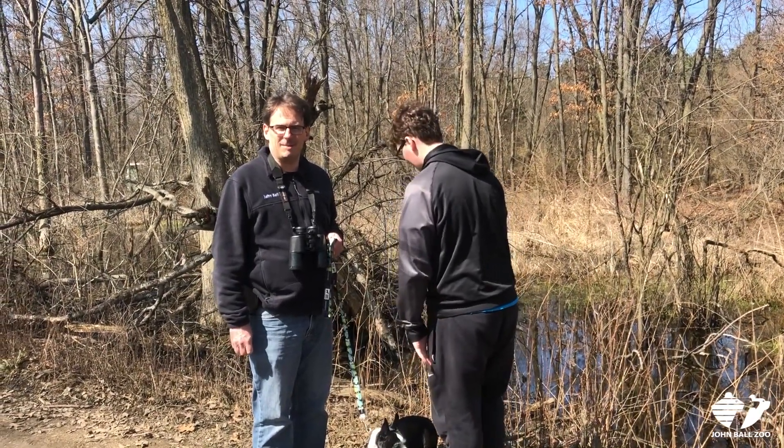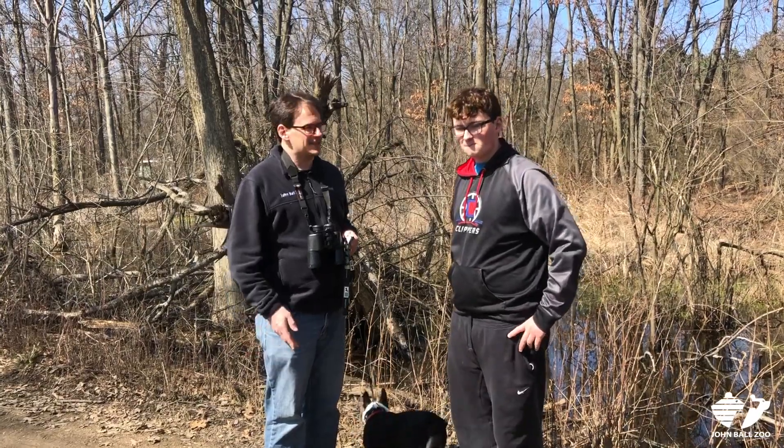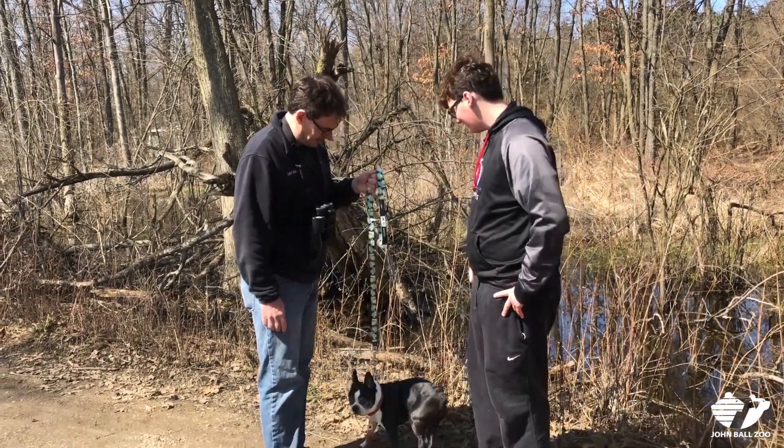Hi, Bill Flanagan, Conservation Manager at the Zoo, and this is my son Sean and our dog May.